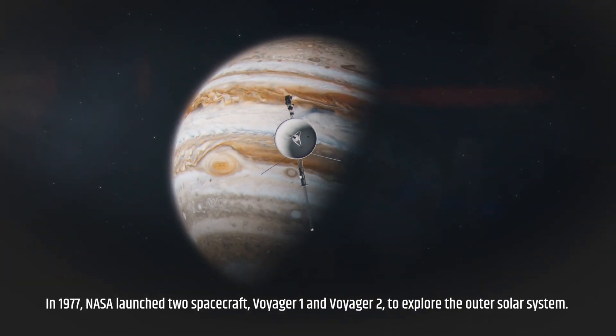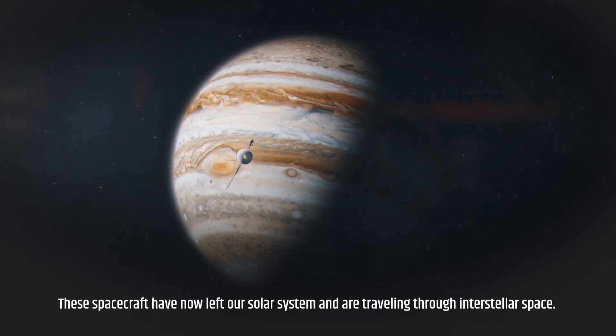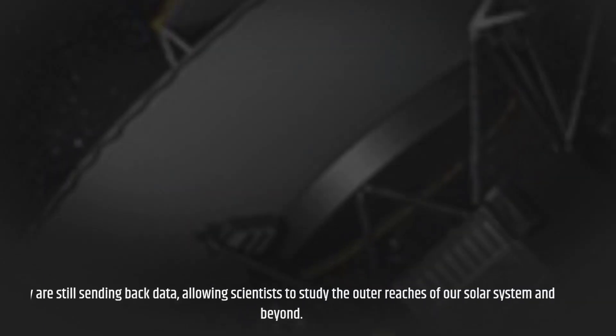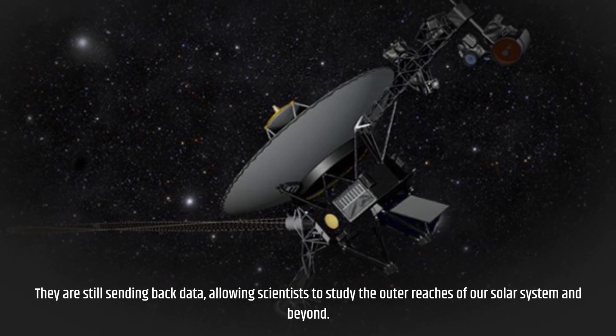In 1977, NASA launched two spacecraft — Voyager 1 and Voyager 2 — to explore the outer solar system. These spacecraft have now left our solar system and are traveling through interstellar space. They are still sending back data, allowing scientists to study the outer reaches of our solar system and beyond.